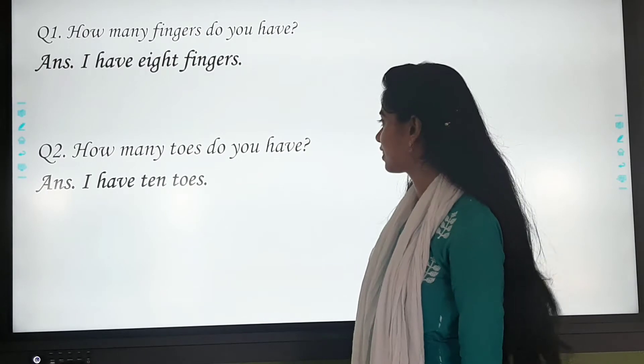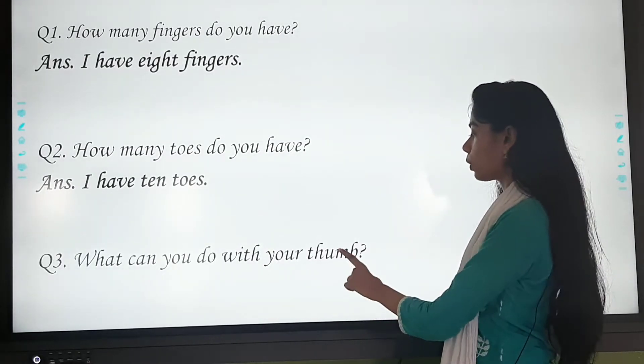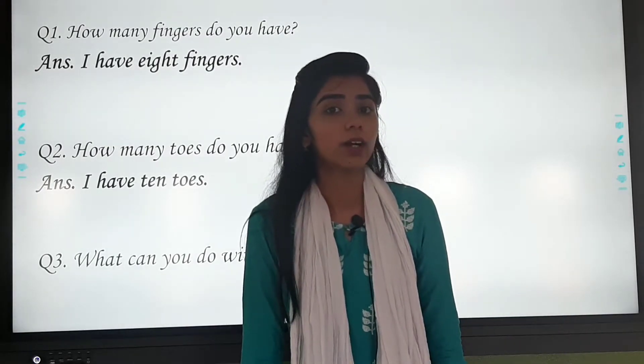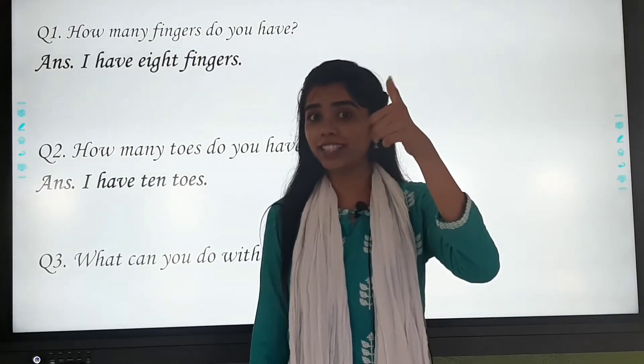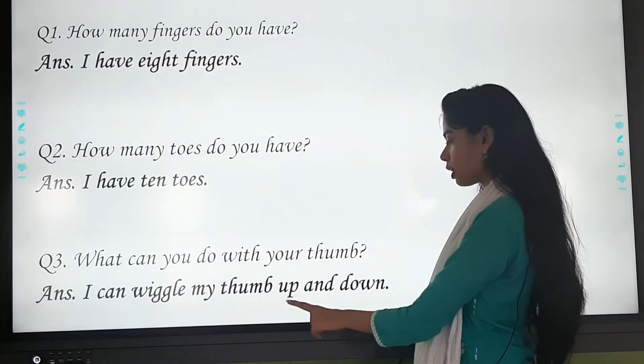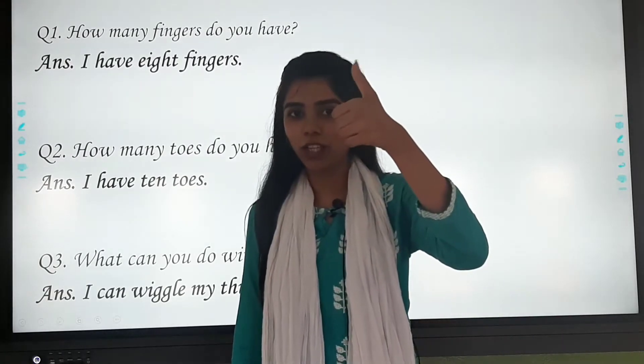One more question: what can you do with your thumb? What can we do? You remember this? The answer is: I can wiggle my thumb up and down. We can wiggle up and down.